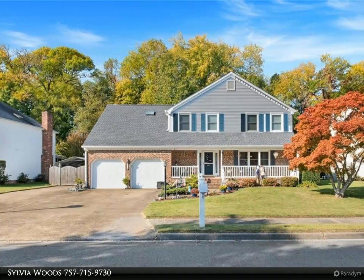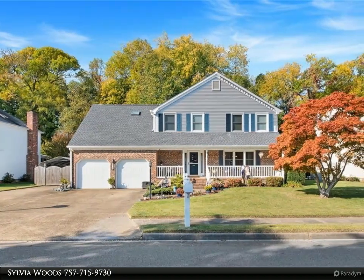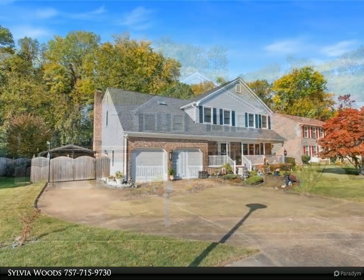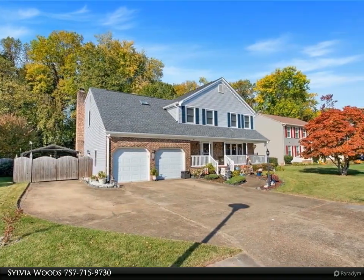This Berkshire Hathaway Home Services RW Town Realty property video is presented by Sylvia Woods. Welcome to Colonial Acres — the perfect place to entertain your family and friends.